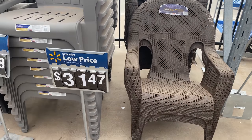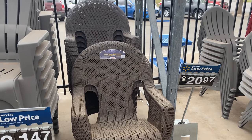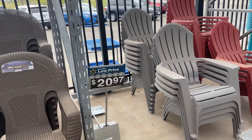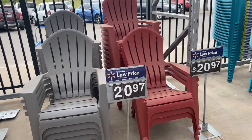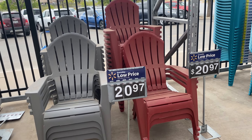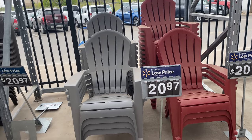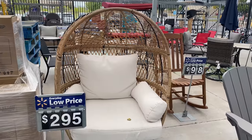These plastic chairs are so cute — they're not really my style but I see them as a statement piece. They're $31.47 and they're perfect to place on your front porch or backyard with a white cushion. Then these plastic beach chairs for $20.97 are also very darling.